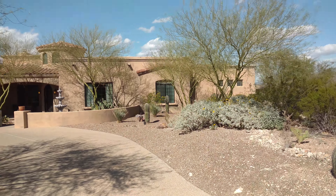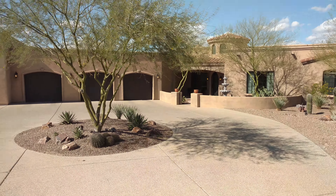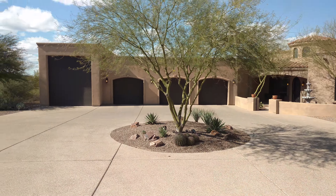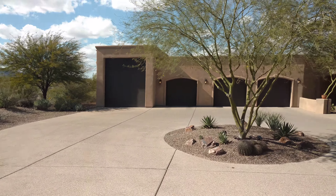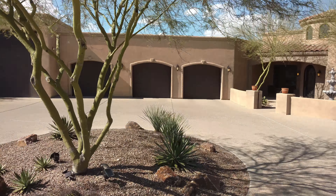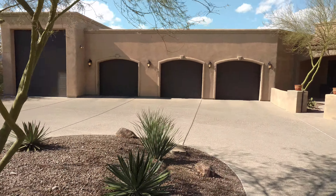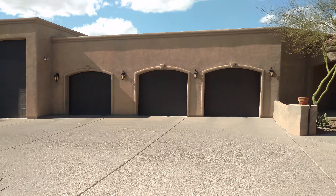We have this beautiful new luxury listing, 3,300 plus square feet. We've got the 40-foot RV garage. There are three other garages. The garage on the far left, not the RV garage, but the other one is a pull-through garage, so it opens on both sides.